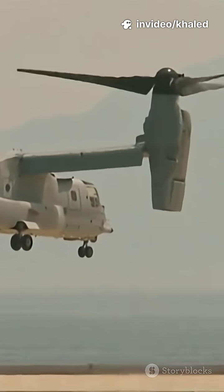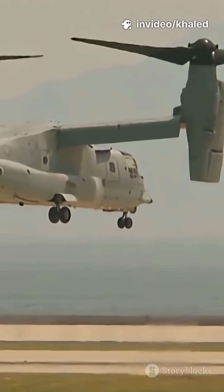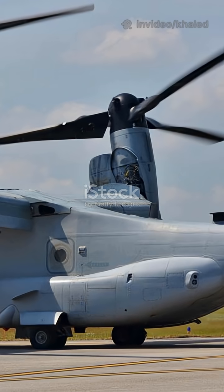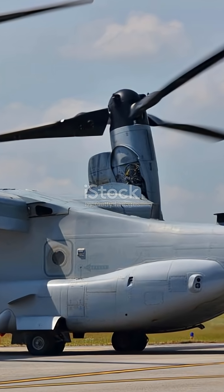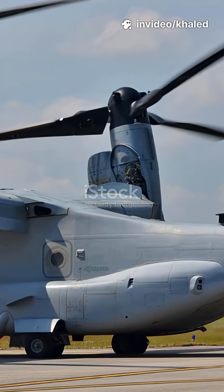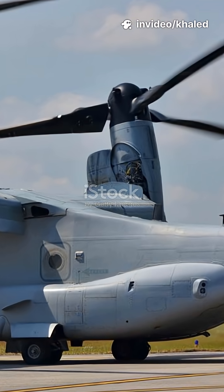The aircraft is powered by two Rolls-Royce AE-1107C turboshaft engines mounted on its tilting nacelles. It carries up to 32 troops or 9,000 pounds, and 20,000 lbs of cargo, making it versatile for combat, medical evacuation, and humanitarian missions.